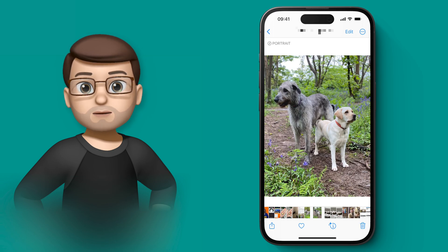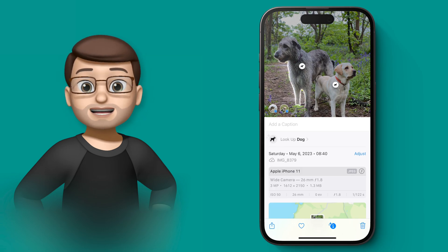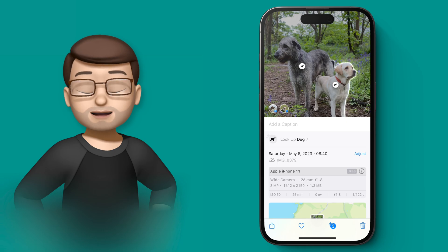If I go onto this photo here of Poppy and Mabel in the woods, and I swipe up to get the information, you might notice in the bottom left corner of that picture there are two little circles, one for each dog that's been detected.